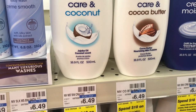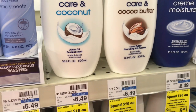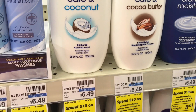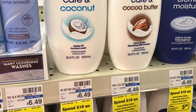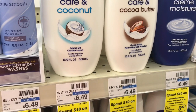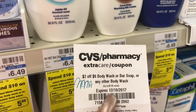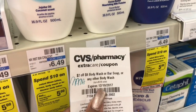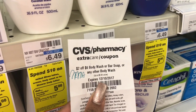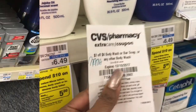Body wash is on promotion: buy two, get a $5 ECB. We're supposed to get a $4 off two Livia coupon from the 12/10 Smart Source this Sunday. Pick up two, use the $4 off two coupon, pay $8.98, and get back a $5 ECB, making it $3.98 for two or $1.99 each. If you have the $2 off six CRT, stack that — it comes down to $1.98 for two or $0.99 each.